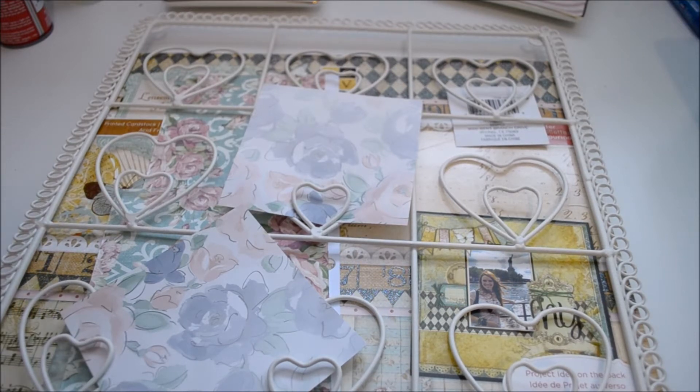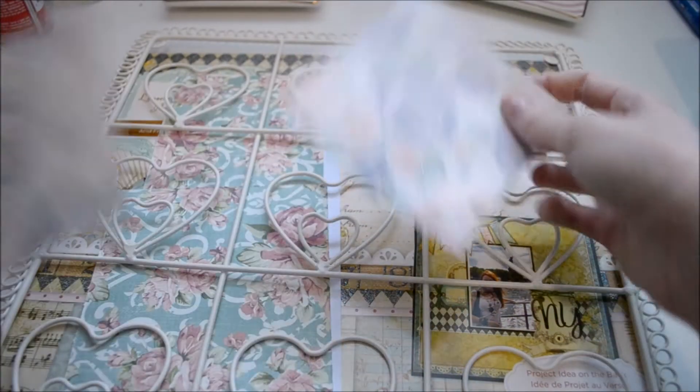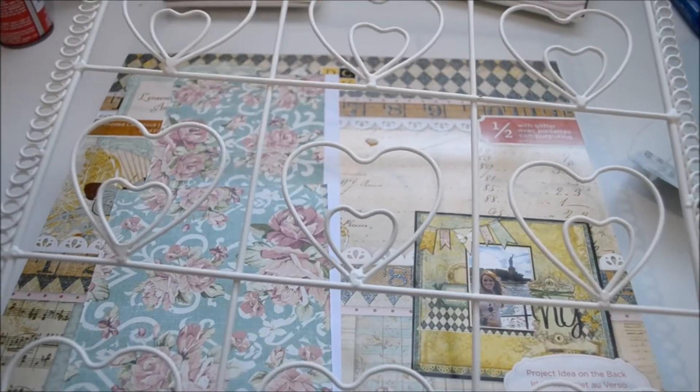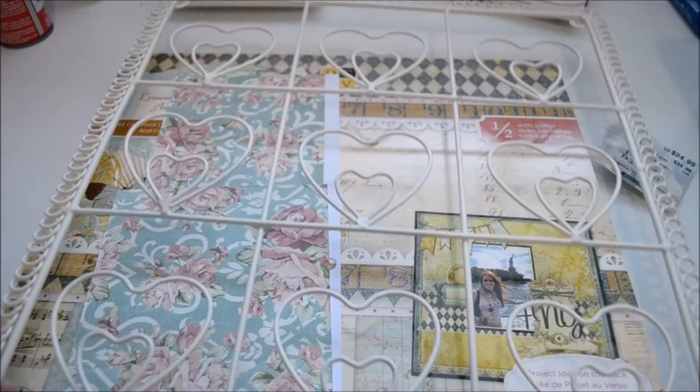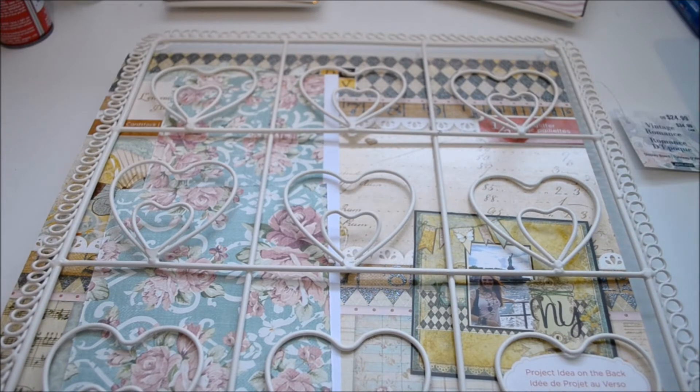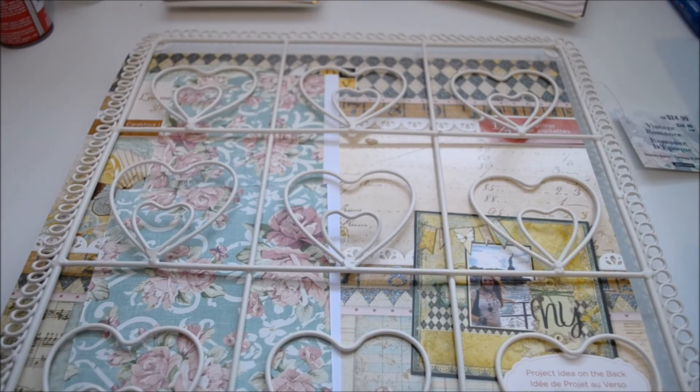Here is the first item I got from Michael's. This is a little picture hanger — I just thought it was really cute. It's got a bunch of wire hearts on it. It was regularly $24.99, on sale for $12.49, and then I used a coupon for 20% off to get it for $9.99.